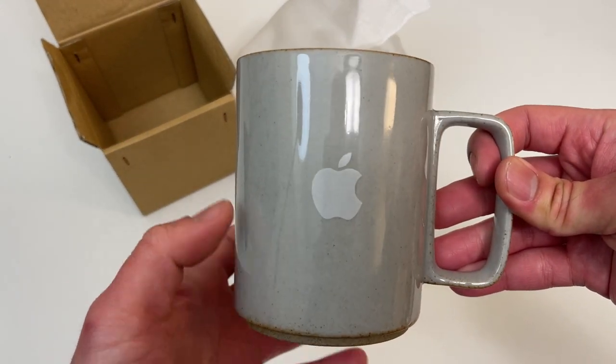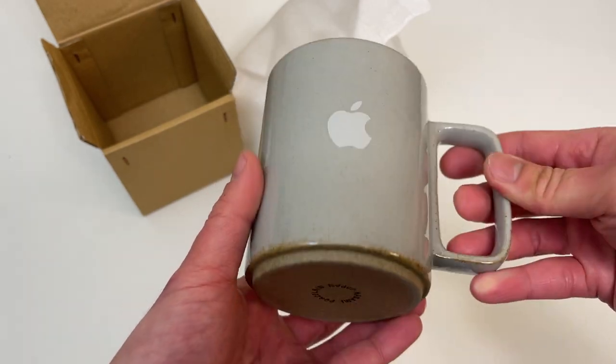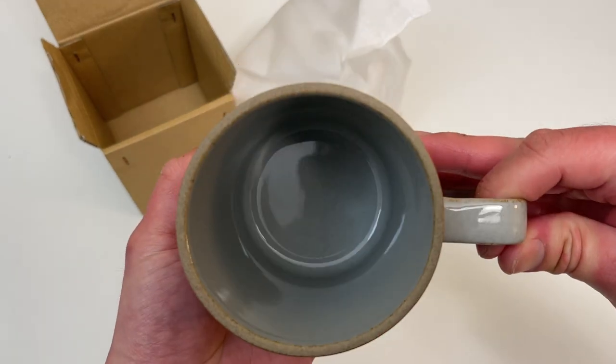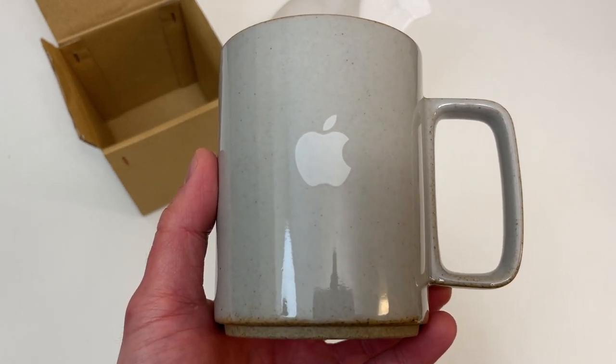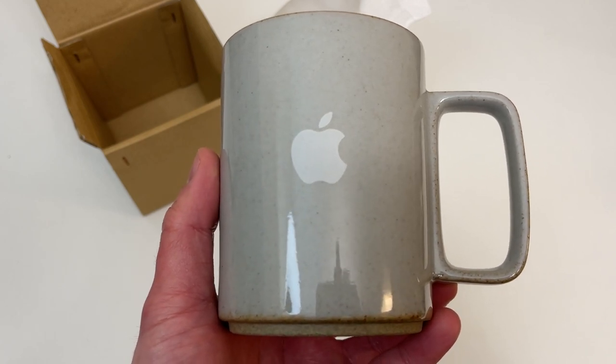Really fancy mug, I like it. I'll use this at home while working. Cool, great — that's the Apple mug unboxing. Thanks everyone, please like and subscribe for more random unboxing videos. Talk to you next time, bye!